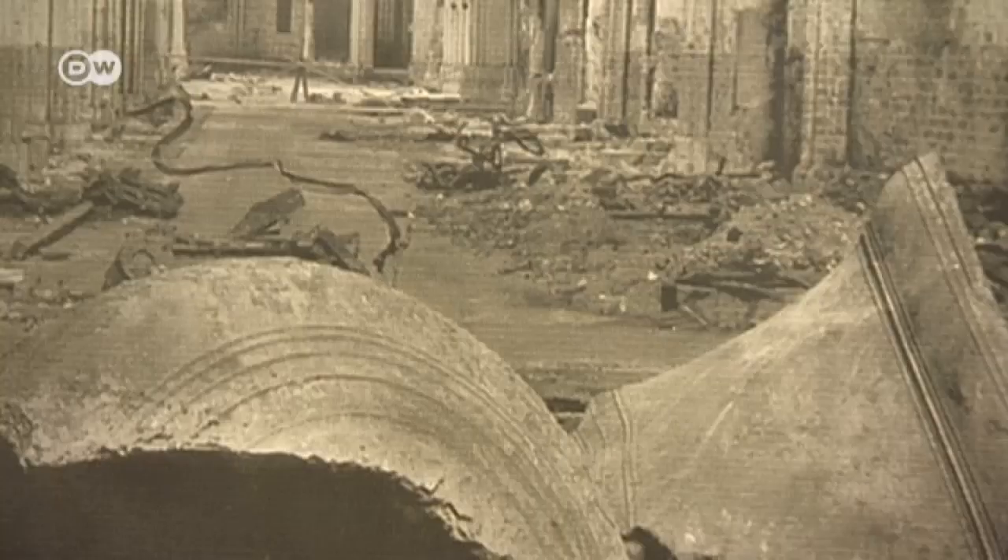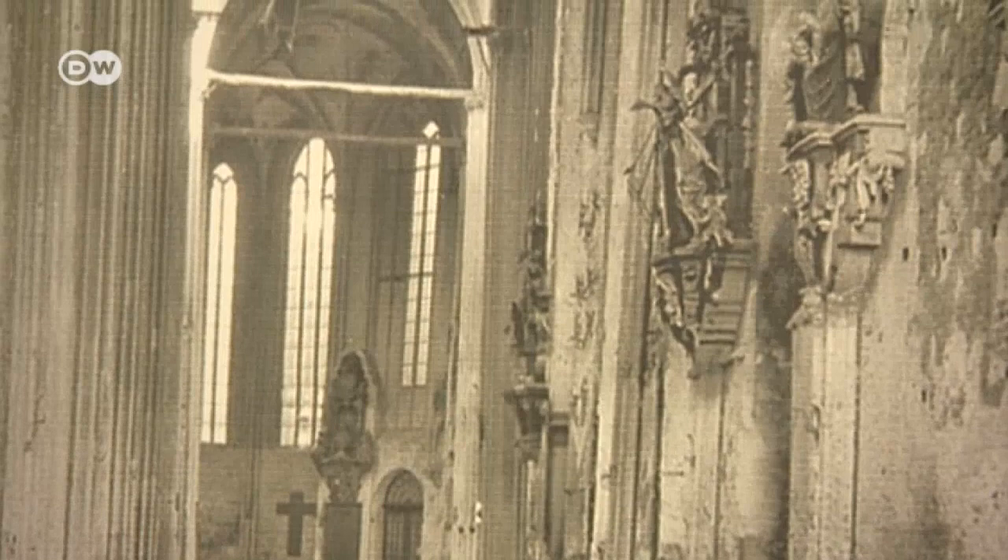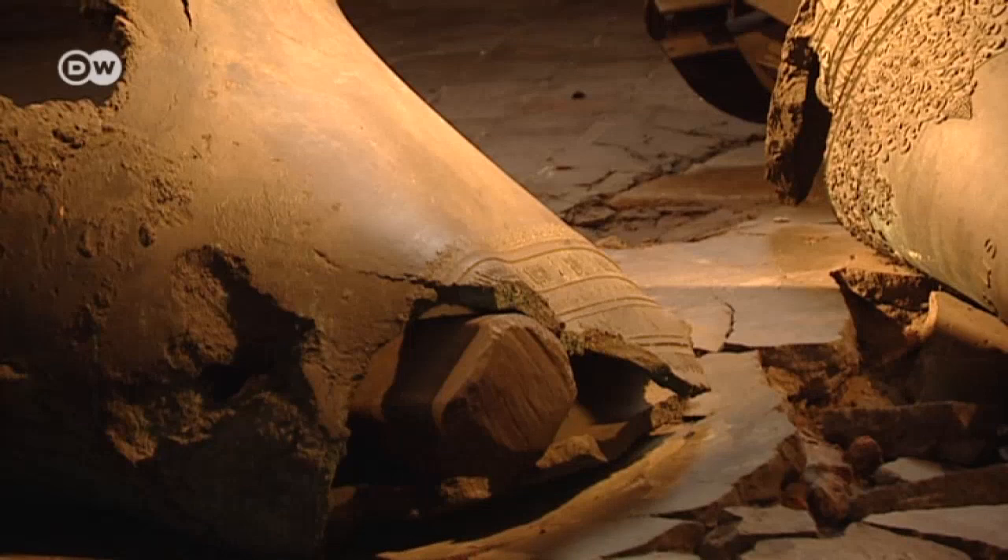In 1942, during World War II, St. Mary's Church and large parts of the Old Town were destroyed in a firestorm after a massive air raid. The broken bells that fell from the South Tower are now preserved as a reminder of the horrors of war.